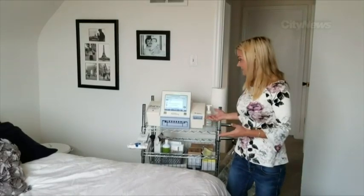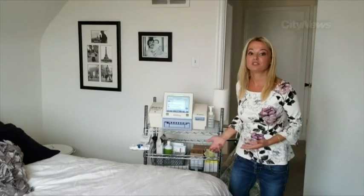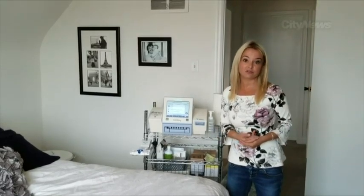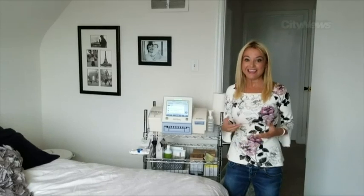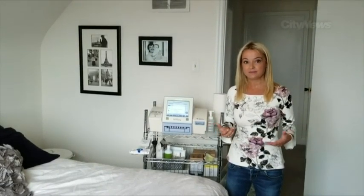But until then, or until I actually get a transplant, this is my life. It's not just my life — it's life for tens of thousands of other Canadians. I really encourage you, if you have a few minutes, to head to beadonor.ca and sign your organ donor card, because you could save eight people's lives in just a couple of clicks. Thanks a lot.